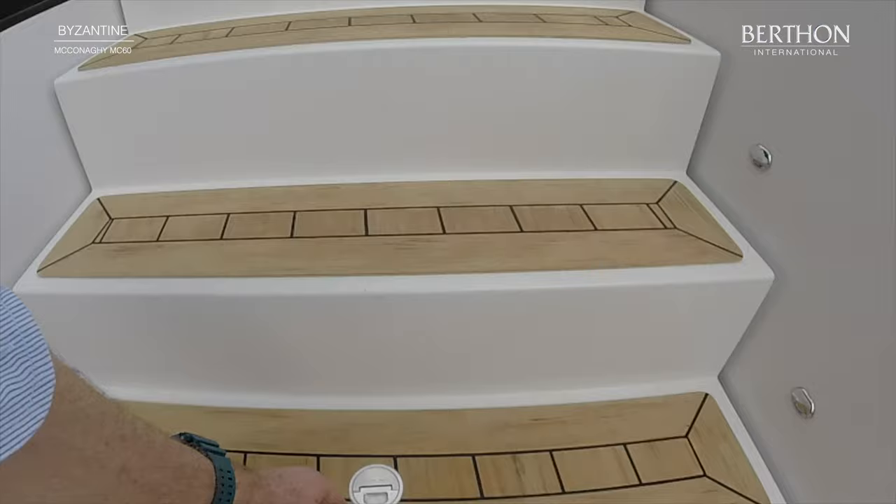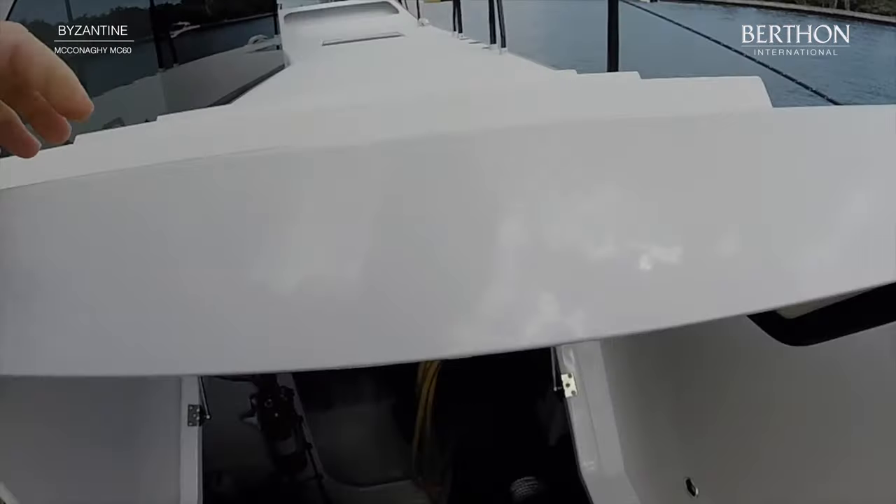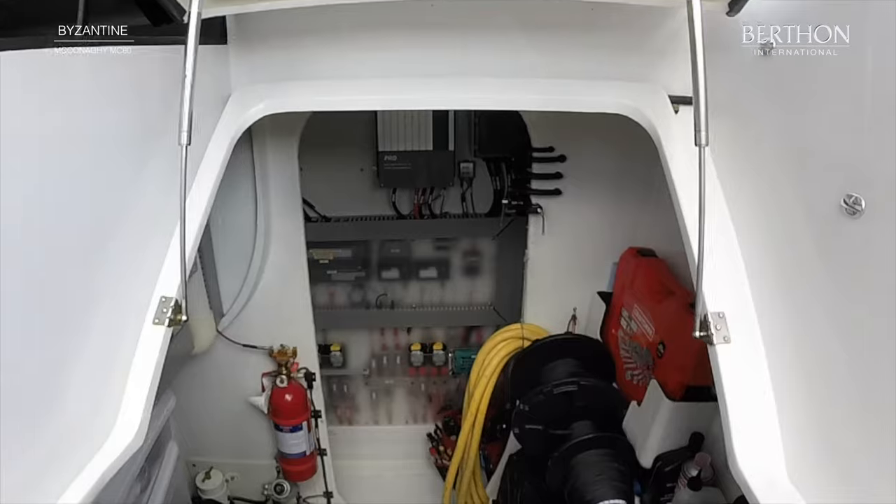Over on the starboard side, we find very neatly installed electrical systems, batteries, and hydraulic manifolds and pump systems.